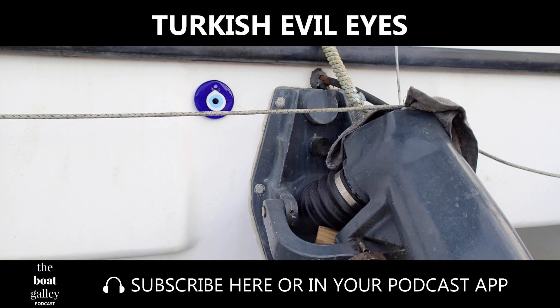More recently, our boat made it through Hurricane Irma when a number of others in our mooring field didn't. I'm not really going to say it's the Turkish eyes, but heck, I'll take all the help I can get. Want to get your own Turkish eye? I'm often asked where we got ours, and the answer is Amazon — they were the first thing I bought for Barefoot Gal after we bought her. I've put a link to them in the show notes and on my website, theboatgalley.com. I hope they protect your boat as well as they have ours.